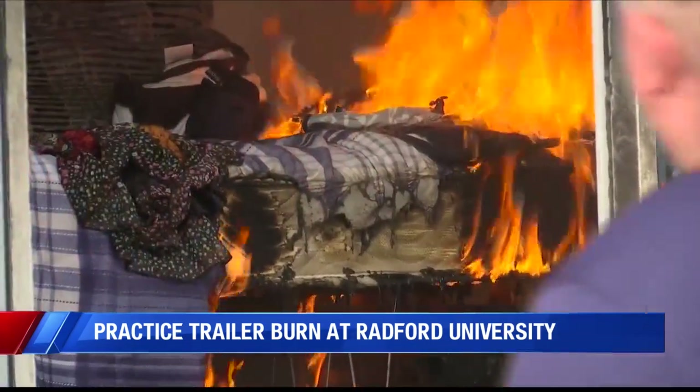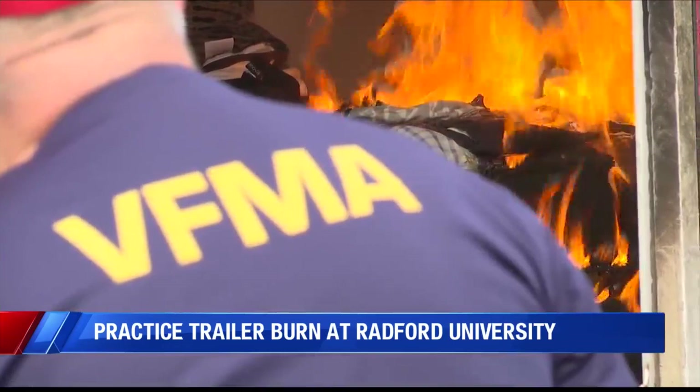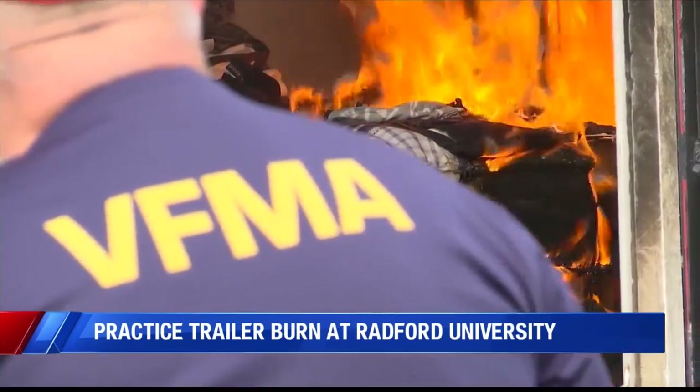Students say regardless of their future careers, they learned something valuable about fire safety. Rian Lowndes, WFXR News.